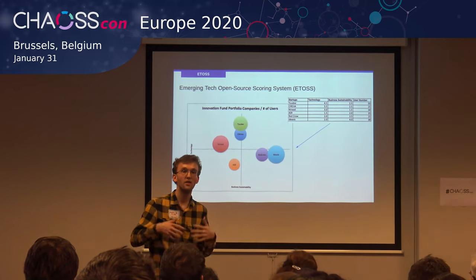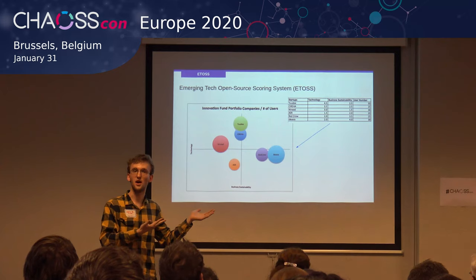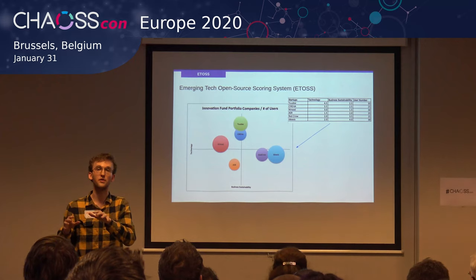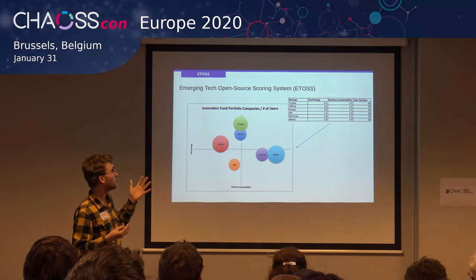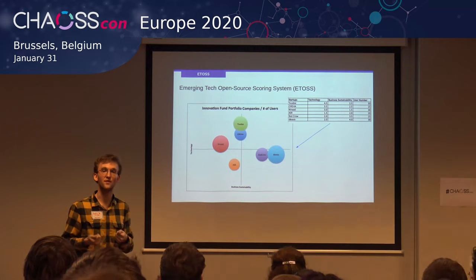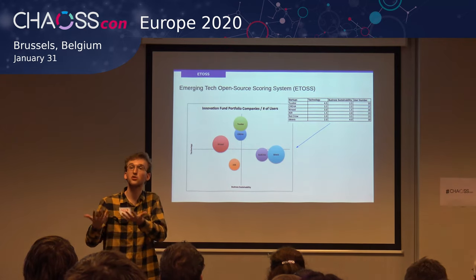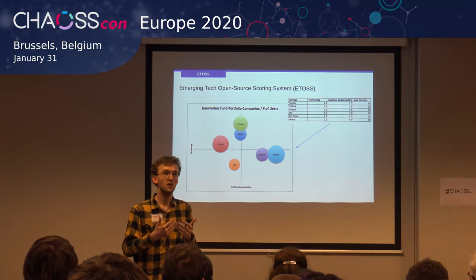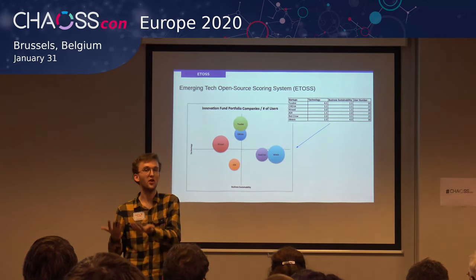To give an idea of what the system we're using right now looks like, we track those KPIs and assign scores to help people across the UNICEF Office of Innovation understand where our portfolio companies stand. We use some visualizations from the metrics we collect, which are used internally for conversations about our startups and also to do some outreach work, starting with ChaosCon.